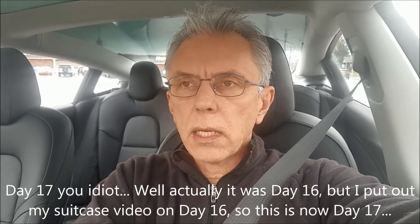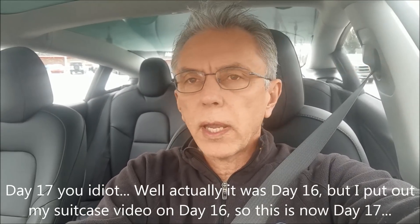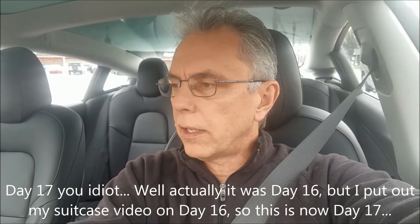Hey everybody, it is day 16 — over two weeks that I've had my Model 3 and I'm just loving it. I have definitely noticed the maps are superior to my Model S; the navigation component is really impressive.